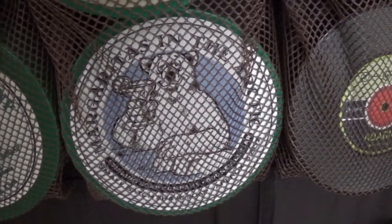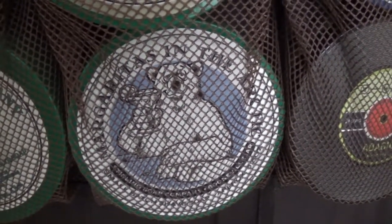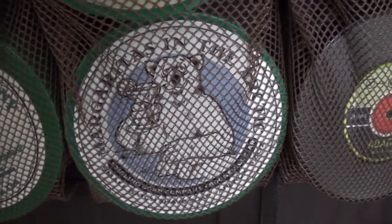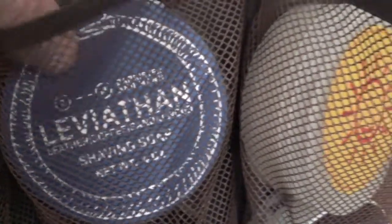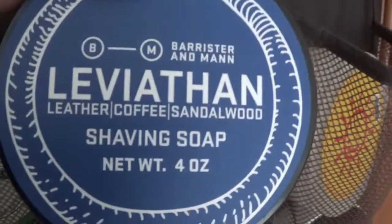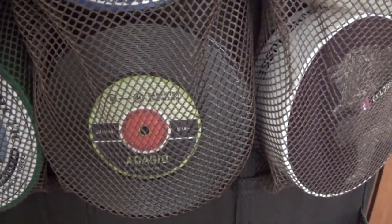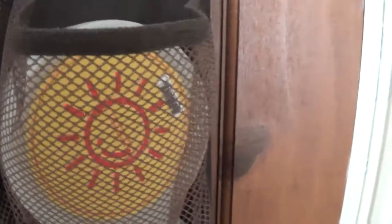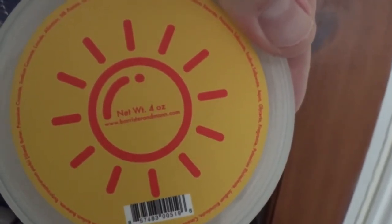This is one of the soaps that my in-laws got me from Pasteur's whilst they were in New York. And the same with this one - Barrister Man Leviathan, which is leather, coffee and sandalwood. The one below is the Dogeo. Now this one - Solerion I think this one's called - Barrister Man, which is one of their summer scents, which I've not got around to using yet.